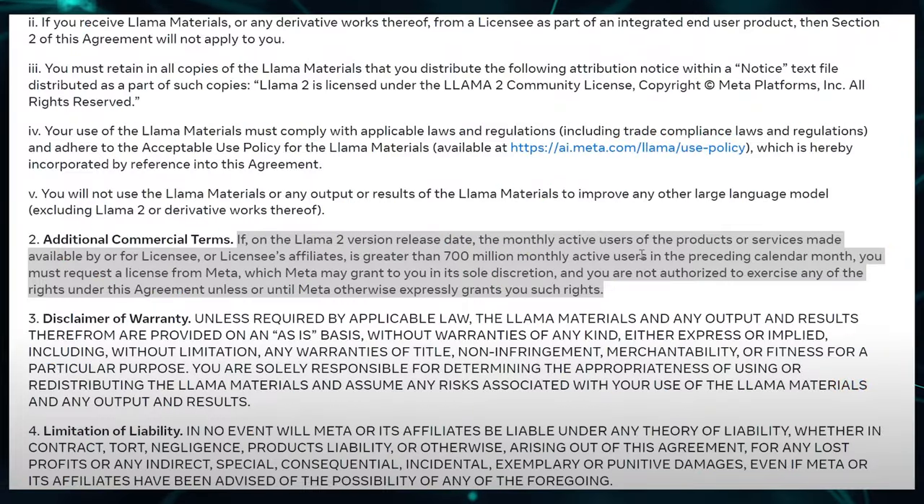There's a small caveat for the model being open source: if a company using the Llama 2 model surpasses 700 million users, then they would need Meta's permission to use it. Obviously, this is aimed at Meta's competitors, like other large corporations including Google or Amazon, from using it in their products.